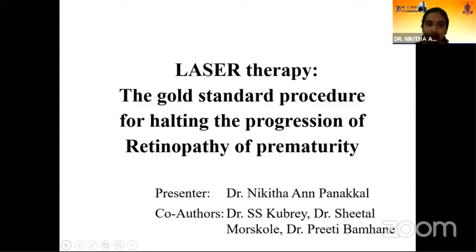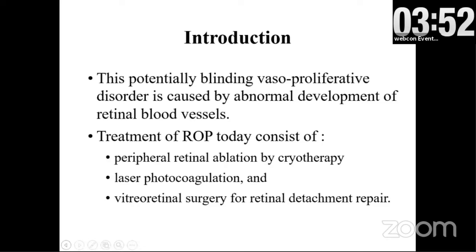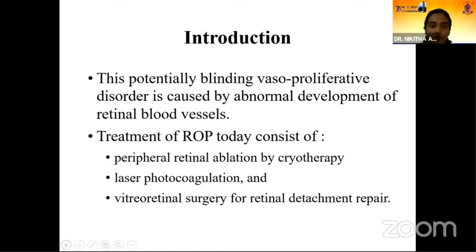Laser therapy is the gold standard procedure for halting progression of retinopathy of prematurity. Retinopathy of prematurity is a potentially blinding vasoproliferative disorder caused by abnormal development of retinal blood vessels. Treatment today consists of peripheral retinal ablation by cryotherapy, laser photocoagulation, and vitreoretinal surgery for retinal detachment.